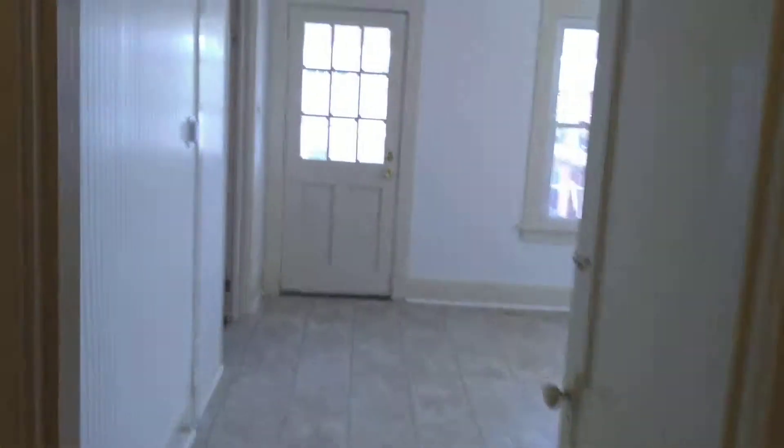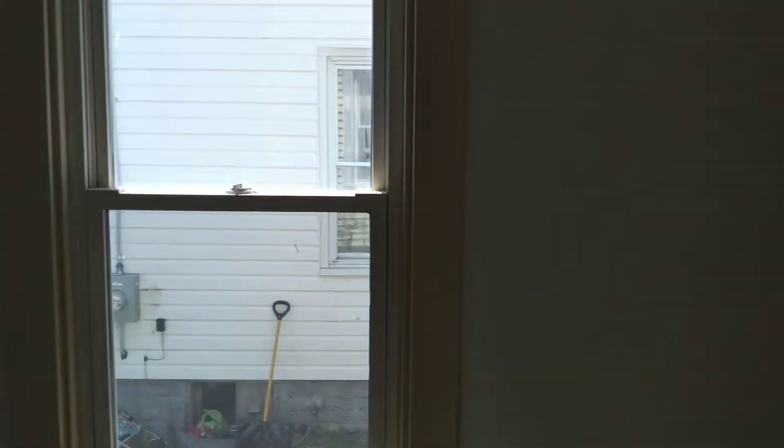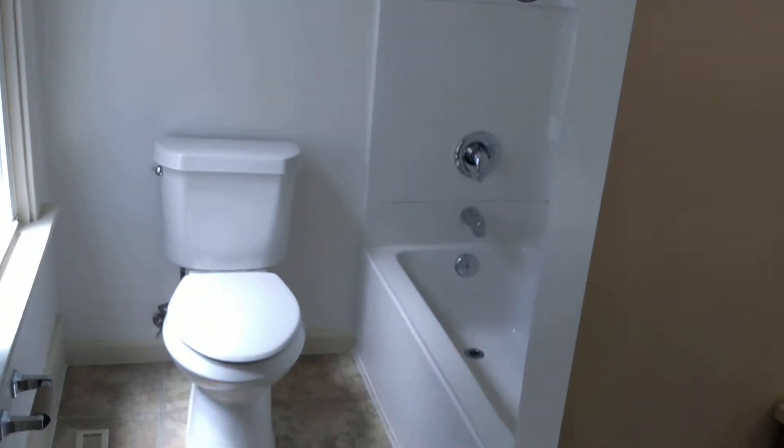And then we'll head towards the bathroom and the upper level. Here's your full bath, right here on the main floor.